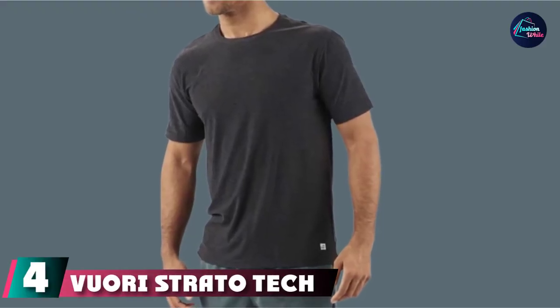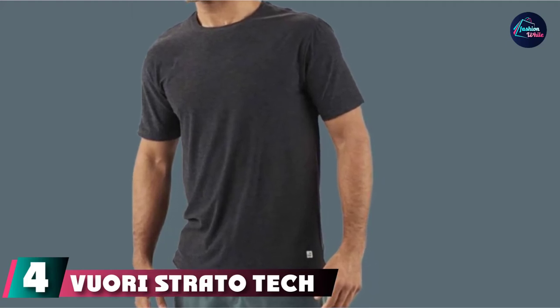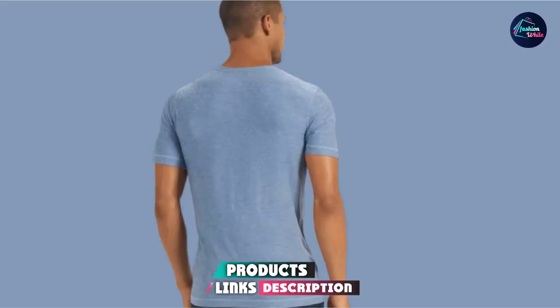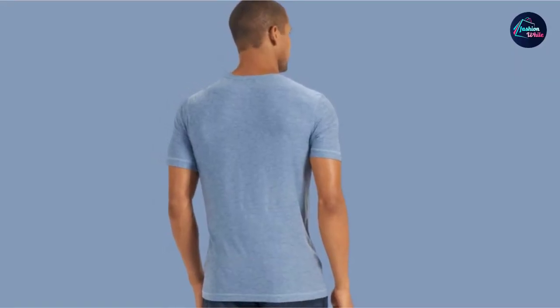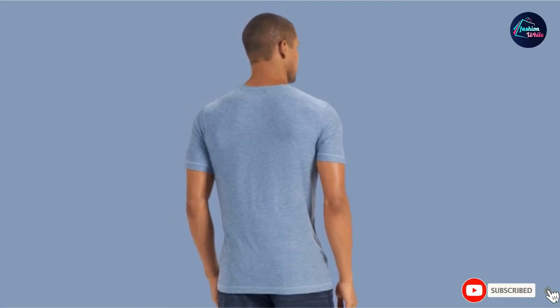Next at number four, we have the Viewory Strato Tech Tee. It can be tough finding the perfect workout shirt that fits your body perfectly, but the Viewory Tee seems to fit right in all the right places thanks to its four-way stretch. The Strato Tech Tee is soft to the touch and moves along with you for optimal range during activities.